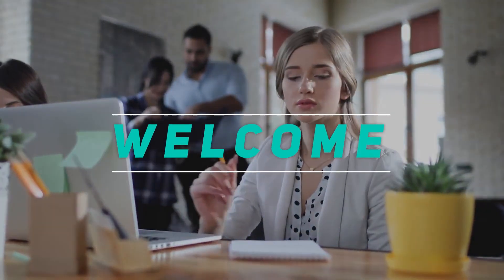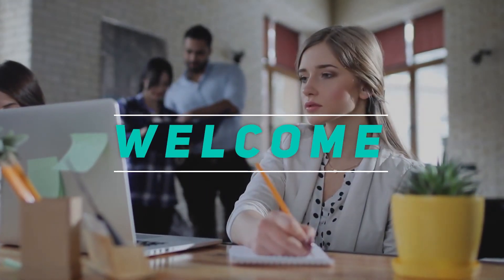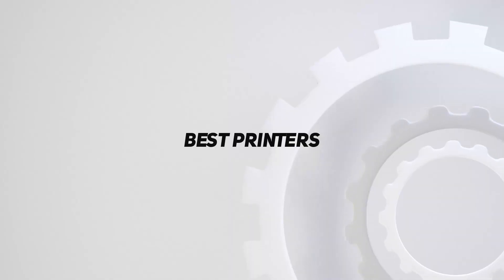Hey, welcome back to my channel. In this video, I'm gonna talk about the Top 5 Best Printers.